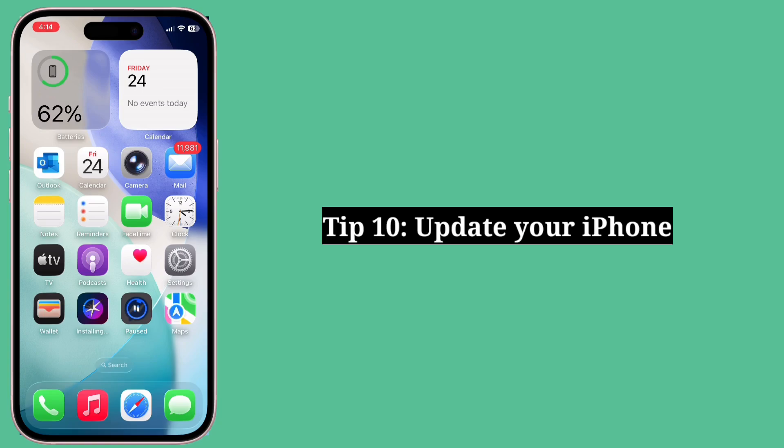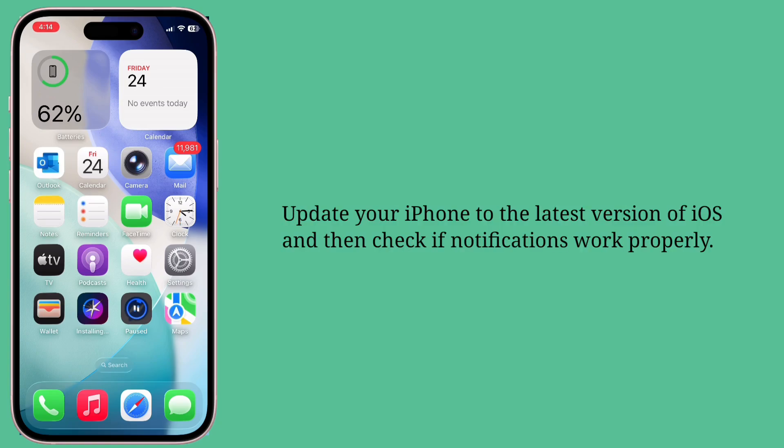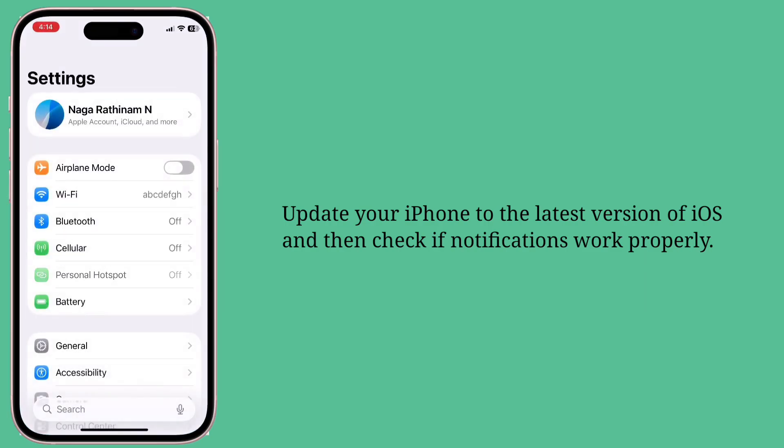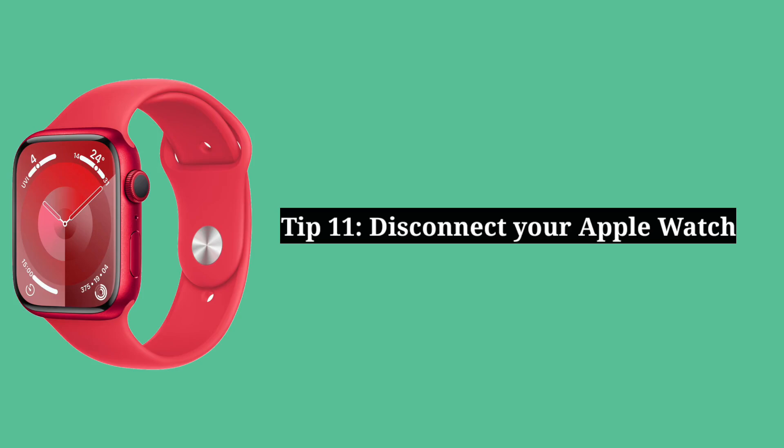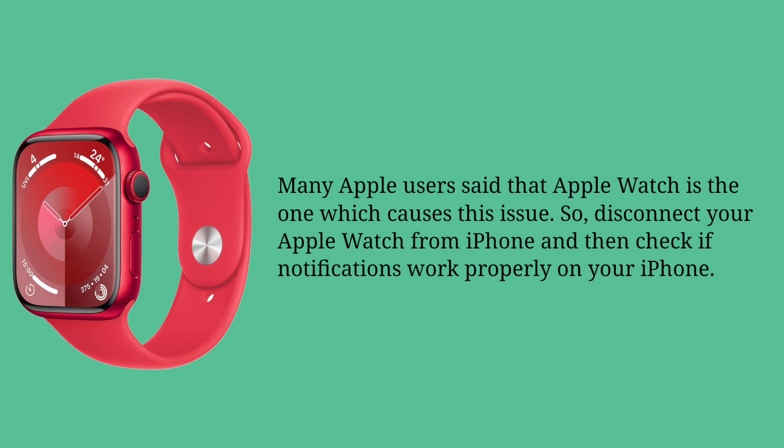Tenth tip is update your iPhone. Update your iPhone to the latest version of iOS and then check if notifications work properly. Eleventh tip is update your Apple Watch. Many Apple users said that the Apple Watch is the one which causes this issue. So disconnect your Apple Watch from iPhone and then check if notifications work properly on your iPhone.